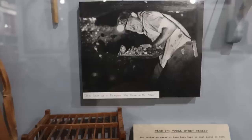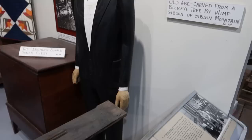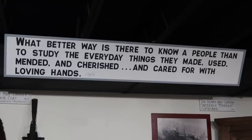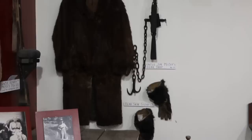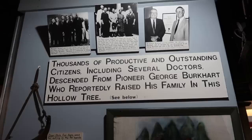This is your brain on moonshine! This little wooden cage here is actually the cage they would put the canary in in the coal mine to test to make sure the air was safe. This Abraham Lincoln was carved from a buckeye tree by Wimp Gibson — I really like the name Wimp Gibson. What better way is there to know a people than to study the everyday things they made, used, mended, and cherished? See that bear skin coat — it belonged to a trapper, along with the big bear trap and bear skin gloves.